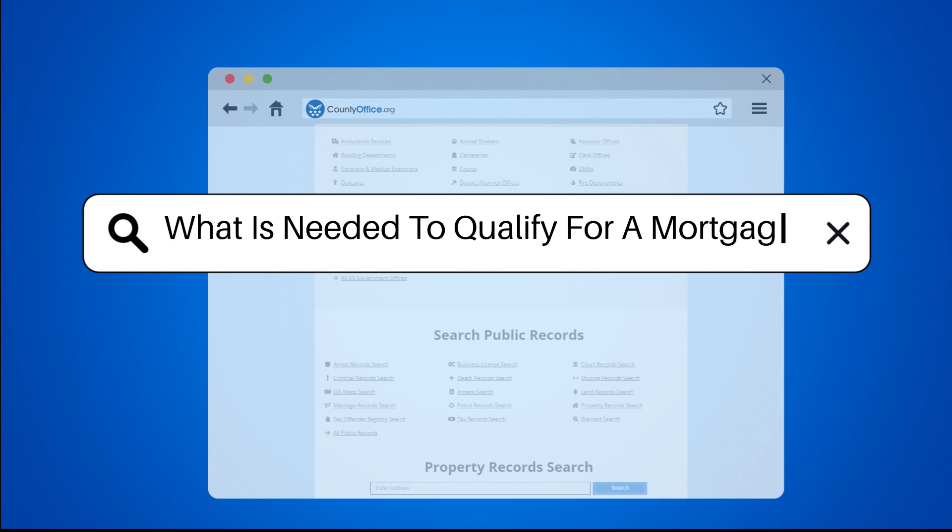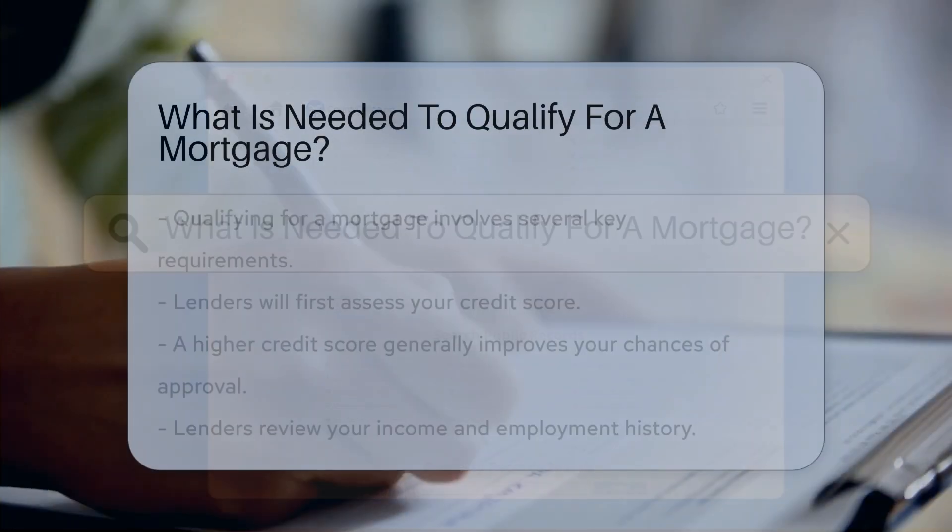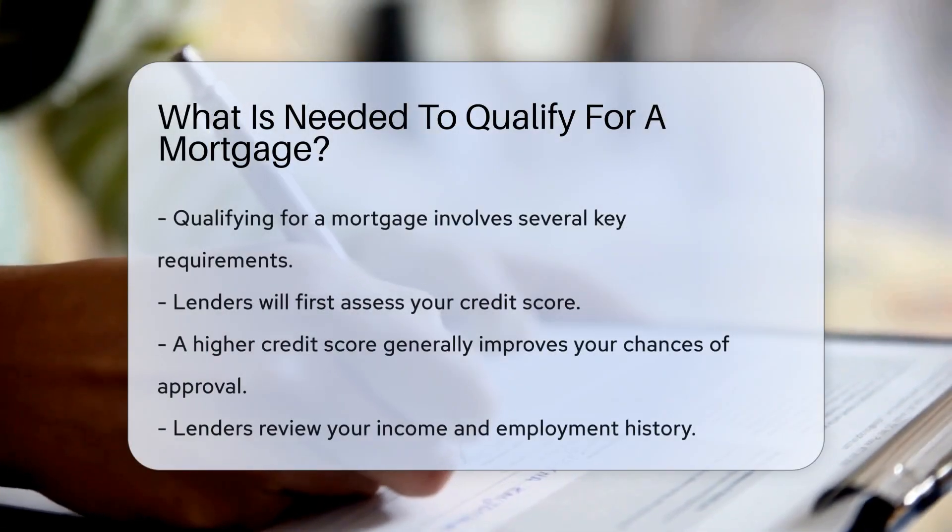What is needed to qualify for a mortgage? Qualifying for a mortgage involves several key requirements.